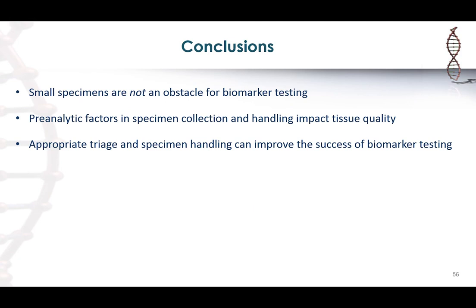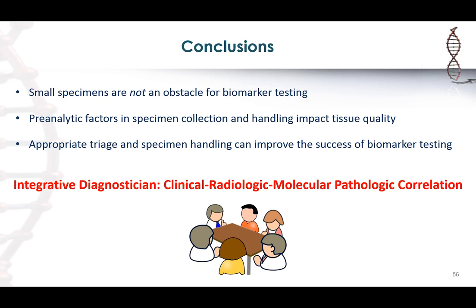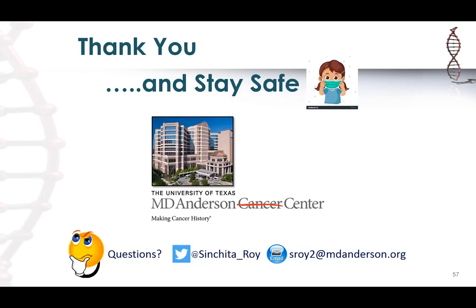In conclusion, small specimens are not an obstacle for testing. However, multiple factors play a role in how tissue is collected, handled, and how it will behave for downstream testing. Appropriate triaging and handling can improve the success of biomarker testing. To do that, we have to be part of the clinical team as integrative diagnosticians — having clinical, radiologic, molecular, and pathologic correlation to put all these components together and get the best biomarker testing for the small specimens we typically get for lung cancer.